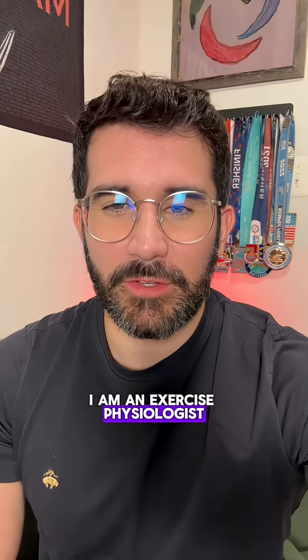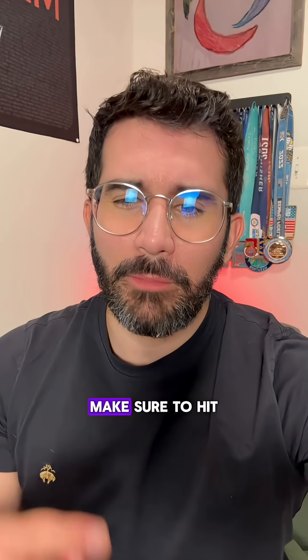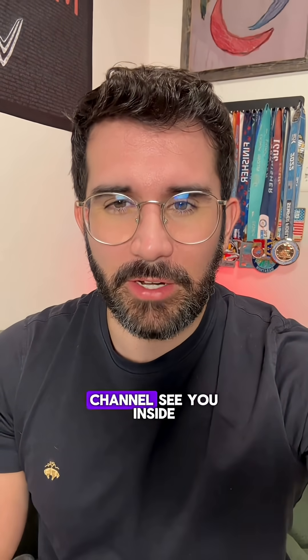I am an exercise physiologist. If you want more free diabetes education, make sure to hit that subscribe button right here to subscribe to our channel. See you inside.